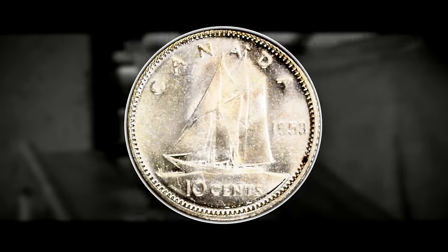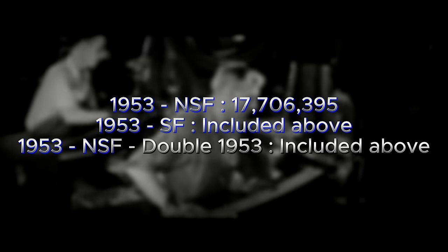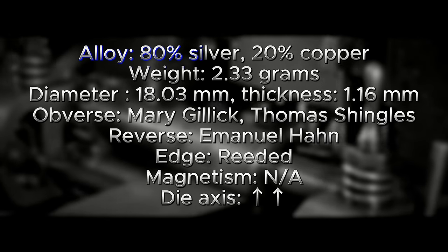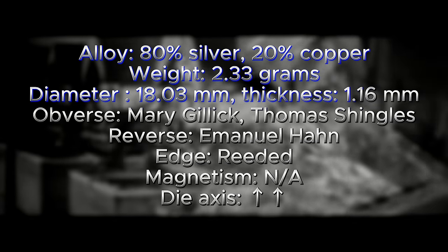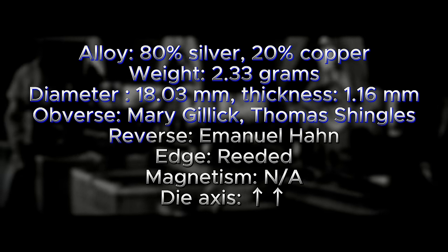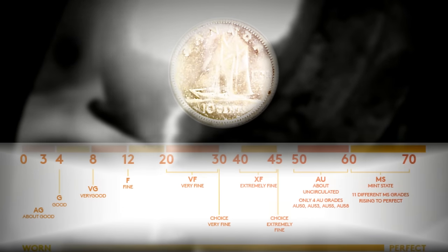Some details and specifications for the 1953 Canadian dime: the overall mintage is 17,706,395, including both the no shoulder fold and shoulder fold varieties. It is composed of 80% silver and 20% copper, weighing 2.33 grams, with a diameter of 18.03mm and thickness of 1.16mm. It was designed and engraved by Mary Gillick and Thomas Shingles for the obverse and Emmanuel Hahn for the reverse. The edge is reeded and it is non-magnetic.